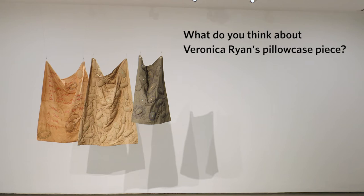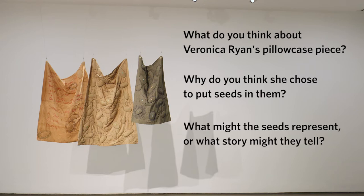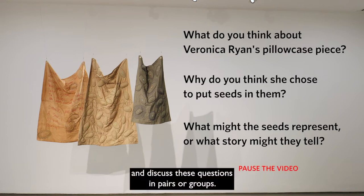So what do you think about Veronica Ryan's pillowcase piece? Why do you think she chose to put seeds in them? What might the seeds represent, or what story might they tell? Pause the video now and discuss these questions in pairs or groups.